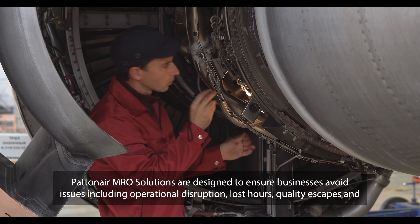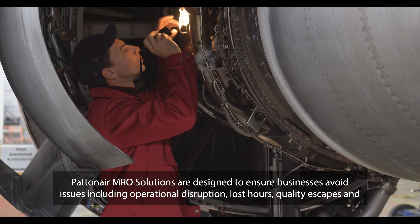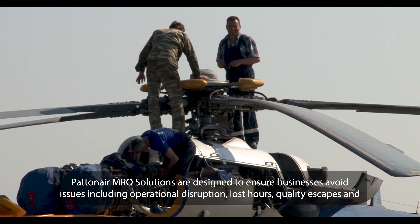PatentAire MRO solutions are designed to ensure businesses avoid issues including operational disruption, lost hours, quality escapes and related customer complaints. The right parts in the right place at the right time with industry-leading levels of expertise.